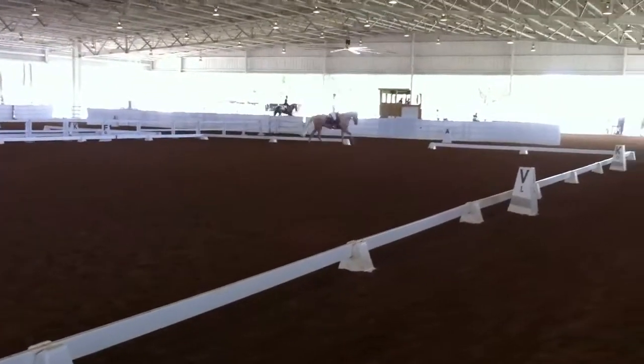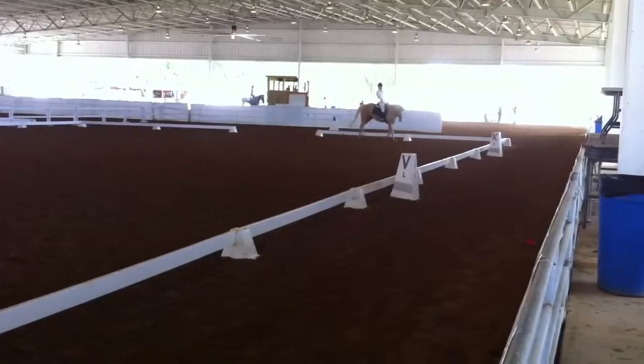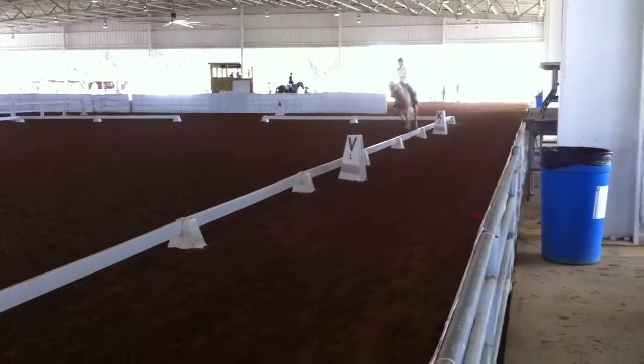P, lengthen stride in canter. X, working trot.